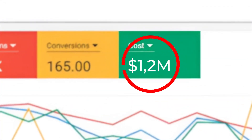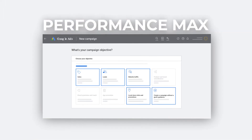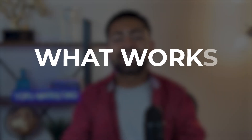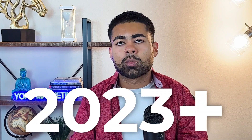I've personally spent over one million dollars just this year alone testing both standard shopping campaigns as well as Performance Max campaigns, and I've tried countless strategies to see what works best. In this video, I'm going to reveal my newest and fairly easy Google shopping ad strategy to sell more in 2023 and onwards.